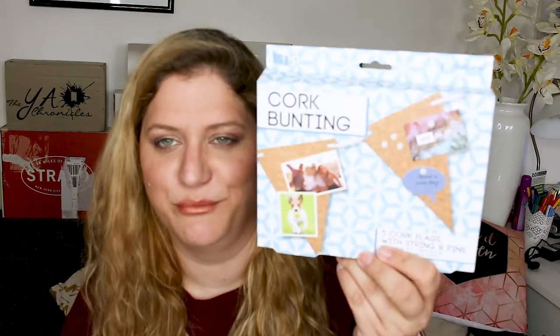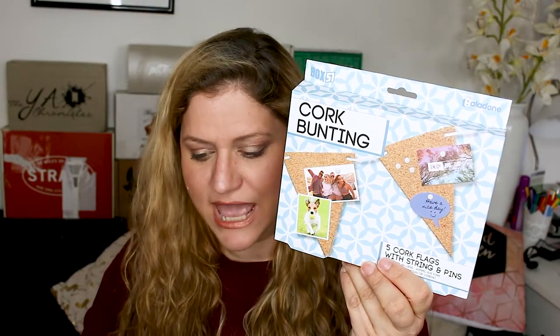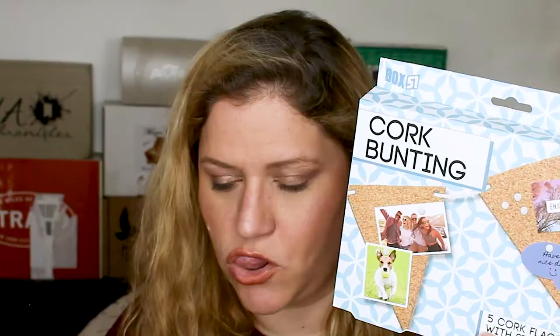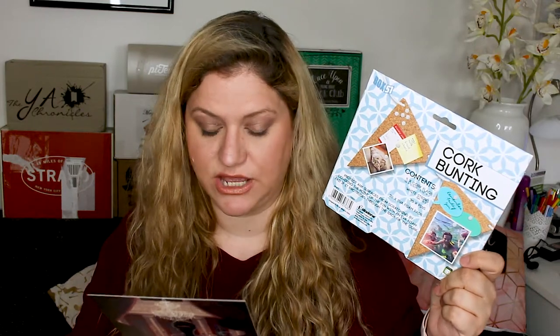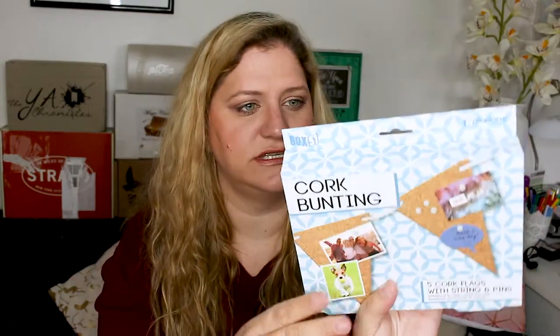The next item is something quite unique — I haven't seen anything like this before — and that is cork bunting. This item is by Palladone and it's the perfect bunting to hang on your shelves or desk area. You can add your favorite badges, photos, artwork and notes to display all of your own memorable moments. You can also get crafty and paint the cork to match the color of your shelves. I feel this is awesome for people with a nice shelf or desk area, but I don't really have room for that kind of stuff so it's going in my giveaway.